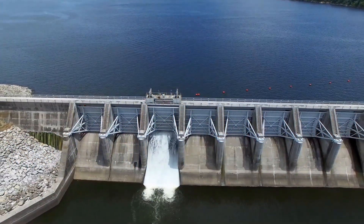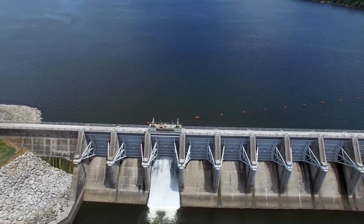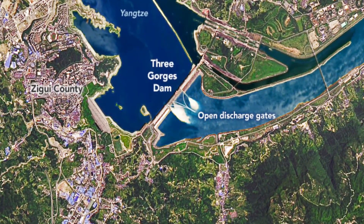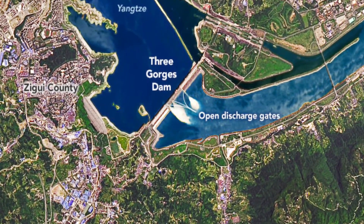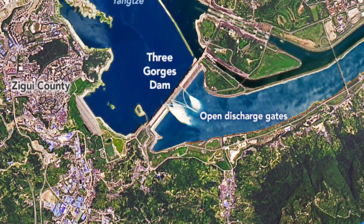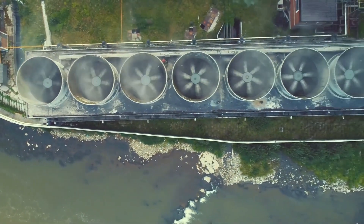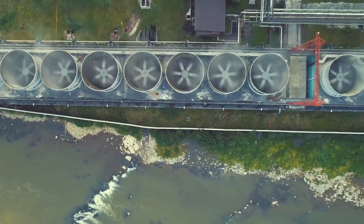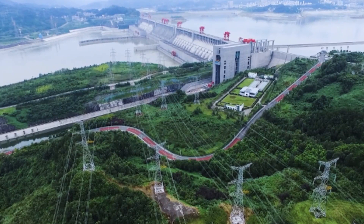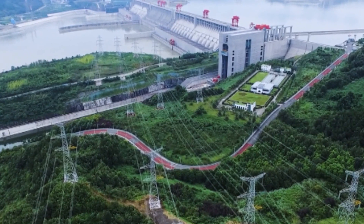The Three Gorges Dam has been instrumental in flood control, power generation, and shipping in China. Despite the criticism and potential risks, the dam has been successful in achieving its goals and has provided significant benefits to the Chinese people. Dams are crucial for storing water, generating electricity, and supporting agriculture, transportation, and urbanization. However, it is essential to balance the benefits of these projects with their potential risks and impacts on the environment and communities.